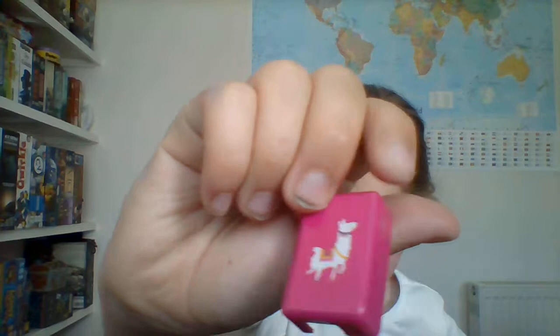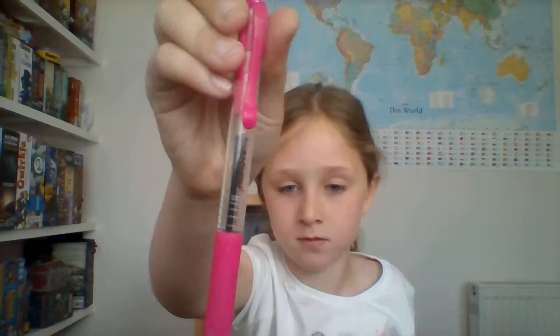Then I got a camel-themed little stationery set. That came with a really twisty rubber, a pink highlighter, a cat and a llama pencil — I think it's a llama or a camel, I'm not sure — a sharpener, a pen, and a ruler.